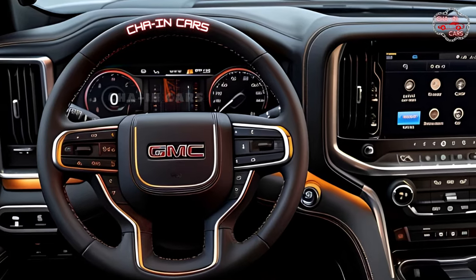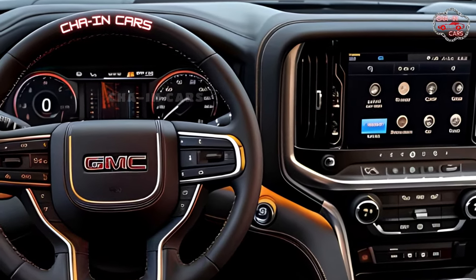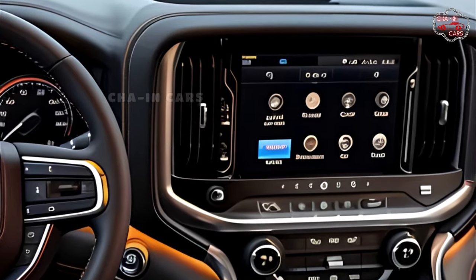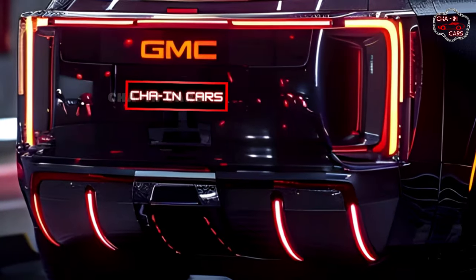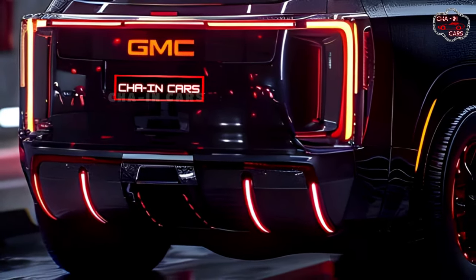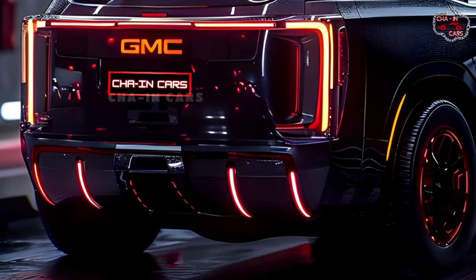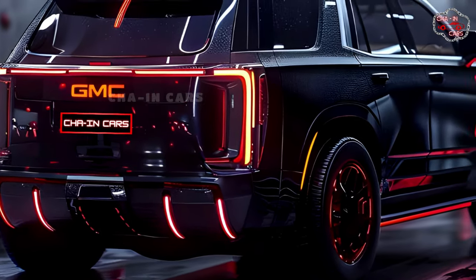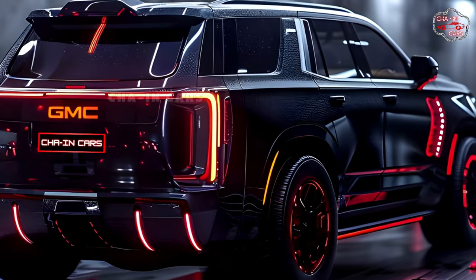It comes with Apple CarPlay and Android Auto built in, and a high-end Bose sound system lets you fully enjoy your favorite songs or podcasts. Smart safety features like adaptive cruise control, lane departure warning, and automatic emergency braking give you peace of mind as you drive to your destination.